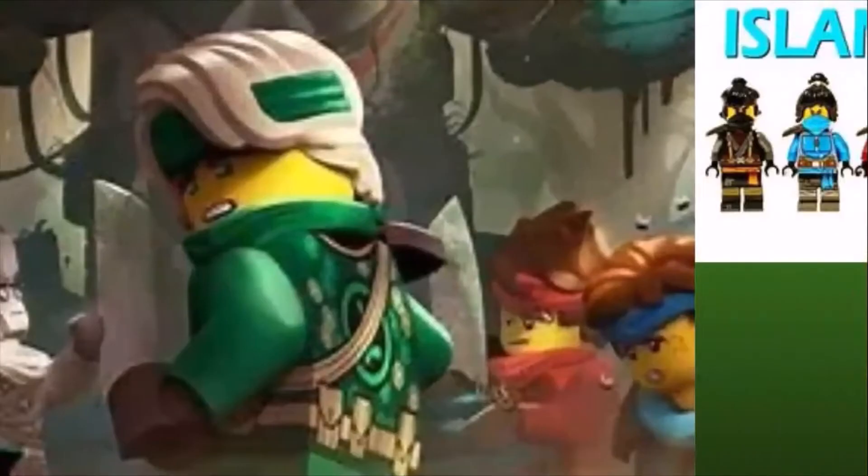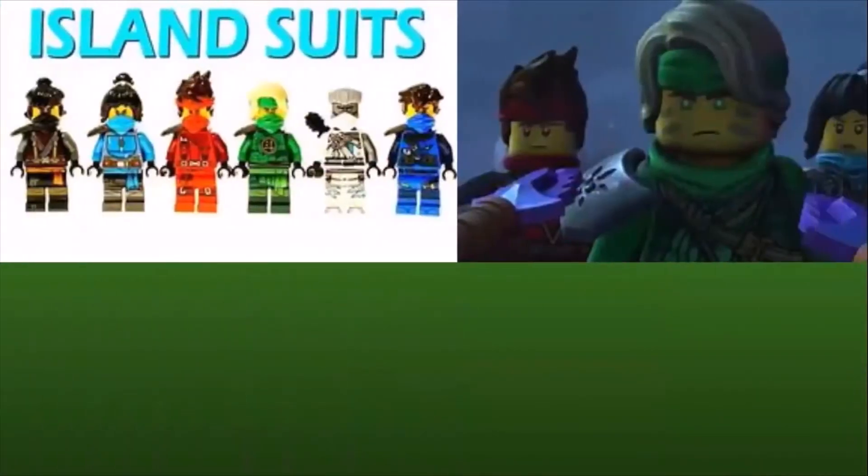My fourth favorite suit is the island suits. The island suits look awesome and they kind of make the ninjas look like jungle heroes.